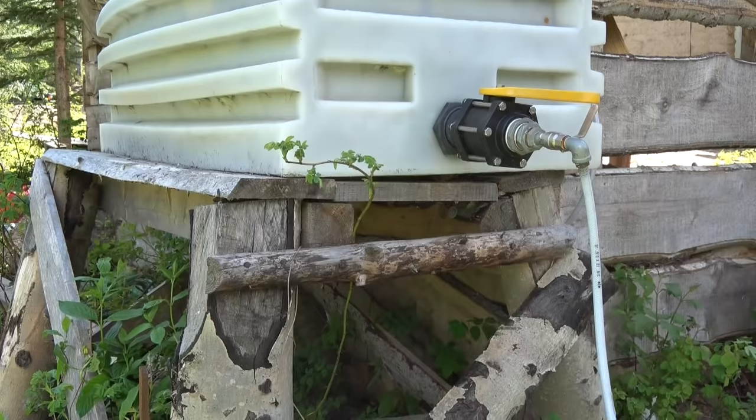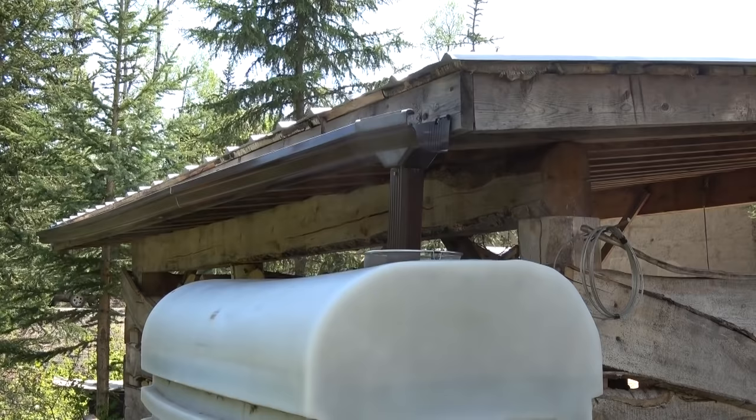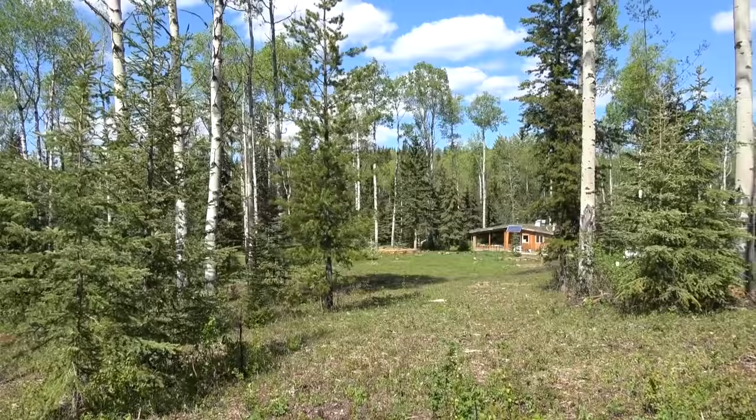We first started collecting rainwater off our woodshed roof and now off our shop roof. We have 900 gallons of water storage underneath the shop floor where it stays cold. The whole system cost a thousand dollars compared to about twenty thousand dollars for a well. The house isn't plumbed, so we collect the water from the shop and carry it to the house in buckets. And because we don't have running water, we don't generate a lot of waste water.